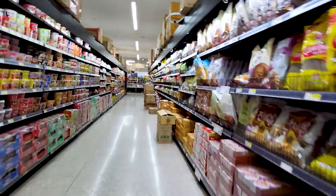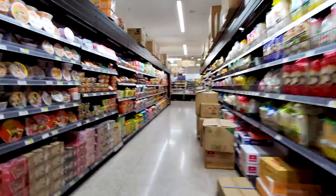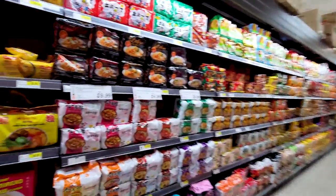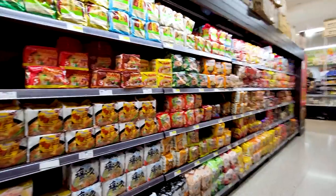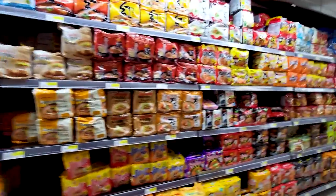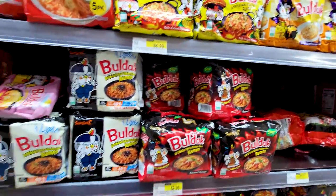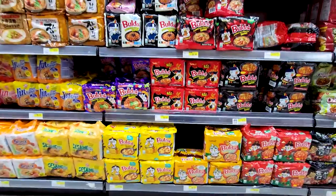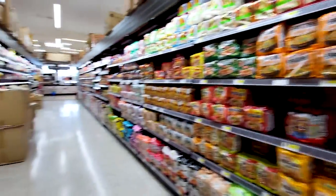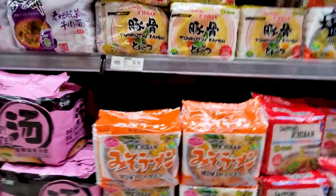When you come in here, you're either coming for dumplings or noodles, and this is one of the other sections. Look at all these noodles. Unfortunately you can't eat noodles 24/7. But every once in a while it's kind of nice to have some. Bulldog — they're pretty good. They're not as spicy as some people say they are. The miso is pretty good.